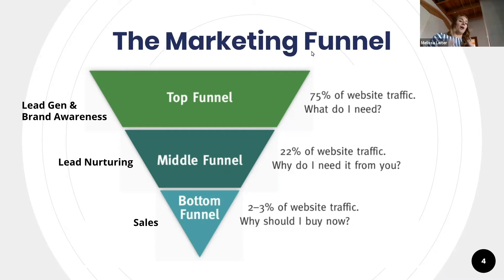If people aren't necessarily ready to buy yet, you have to keep giving them content and information to help them make the decision. They give some good statistics here: 75% of website traffic is very top of the funnel — general awareness, looking for potential answers. Middle of the funnel is about 22% of traffic, which is 'why do I need it from you.' And bottom of the funnel is just two to three percent — 'why should I buy now?'